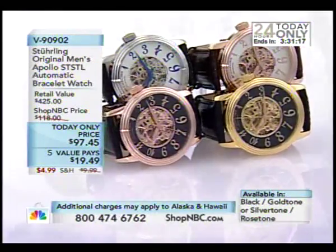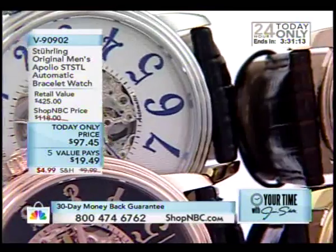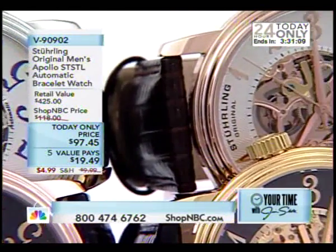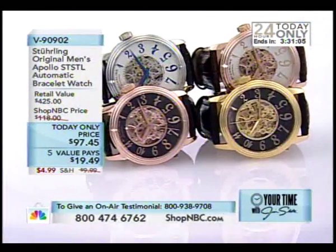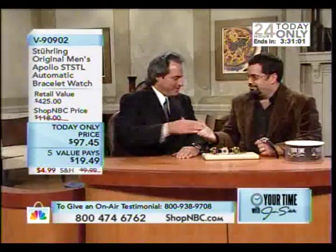Larry has made his way into the studio. We are going to bring him in and have all kinds of fun here, because this is a watch that all of us have fallen in love with over the years, and I'm so happy to see the bigger size. V90902. Mr. Larry Megan, how are you, my friend? It's great to be back — great to be on Your Time with Jim for the first time. Thank you, I'm thrilled to be here.